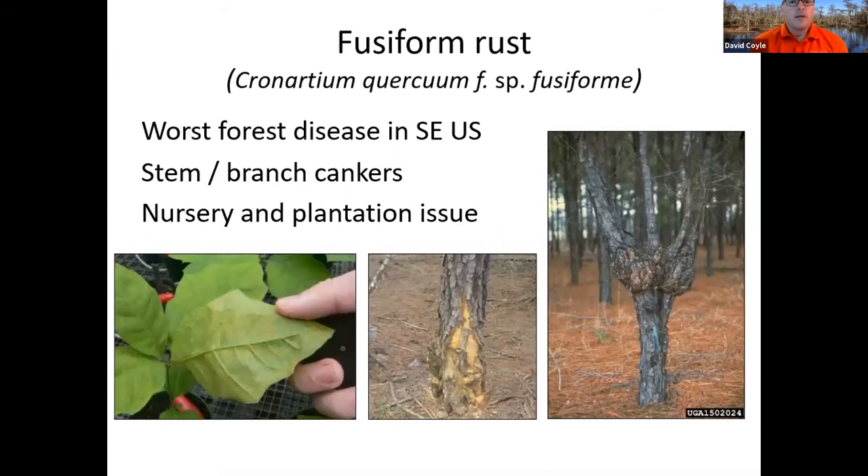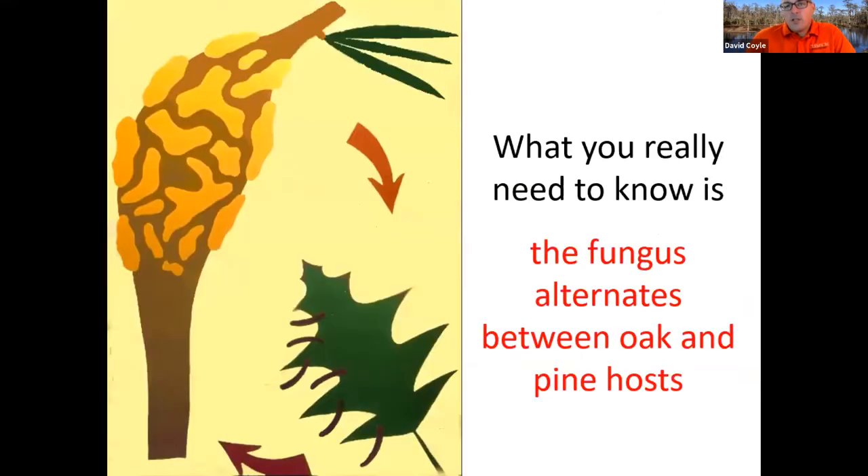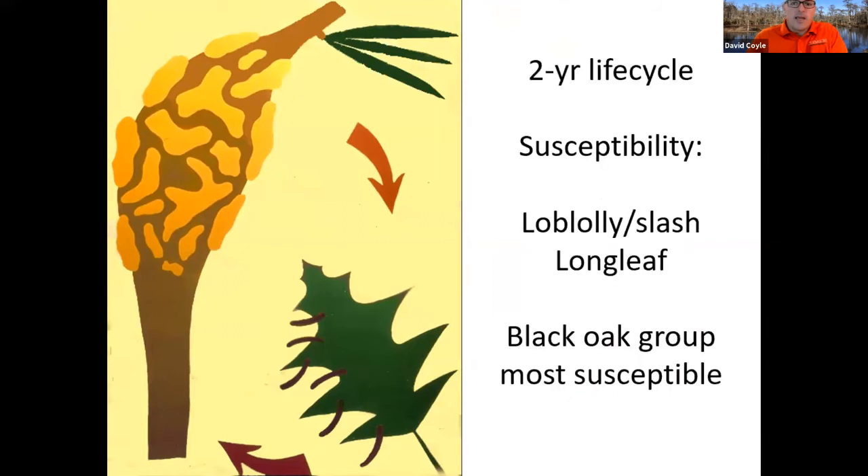Now let's talk about a few diseases. Fusiform rust is one of our first ones — this is the worst forest disease in the southeastern U.S. It creates stem and branch cankers and is an issue in both nurseries and plantations. It has a complicated life cycle with different stages and different hosts. All you really need to know is that this fungus alternates between oak and pine: it's on oak one year, looking like little black hairs on the underside of the leaf, and it's on pine the next year, where it causes those big cankers.